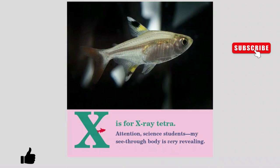X is for X-Ray Tetra. Attention science students. My see-through body is very revealing.